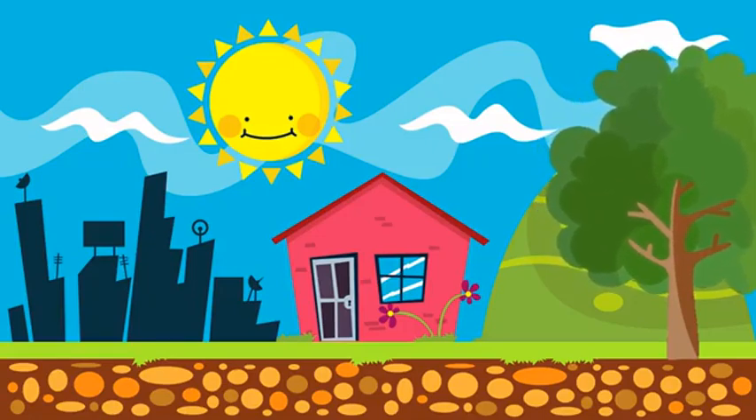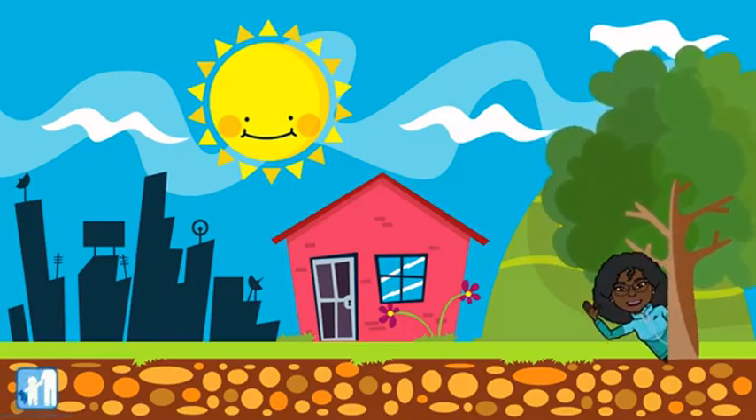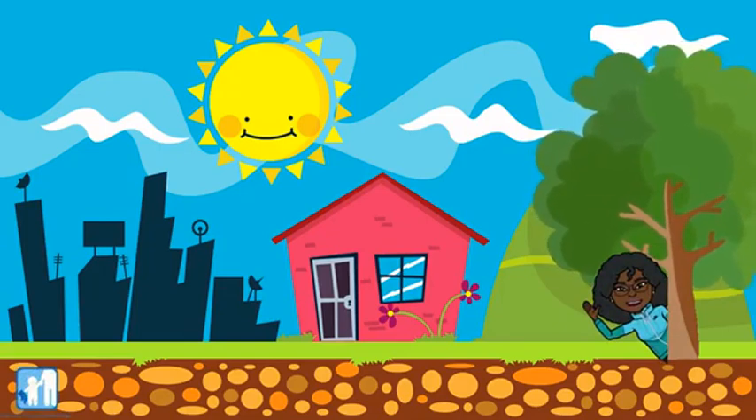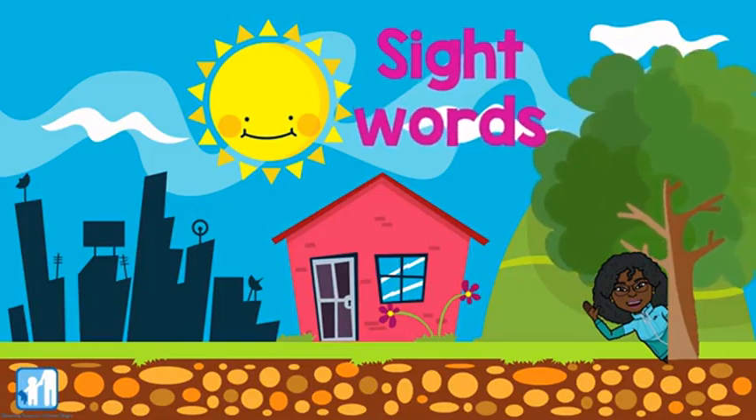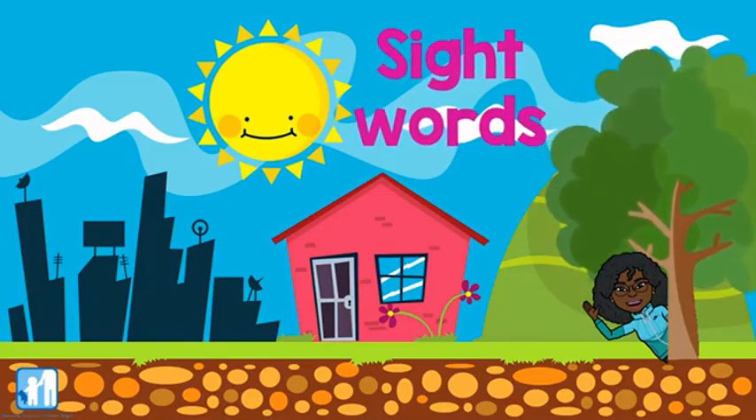Hello and welcome to another literacy lesson with Ms. Tara. Today we are going to learn some new sight words. All you have to do is remember how these words look and how they sound. Let's try them together.